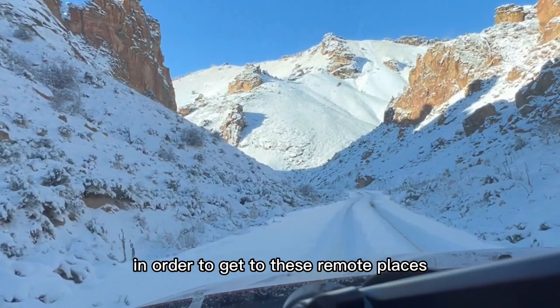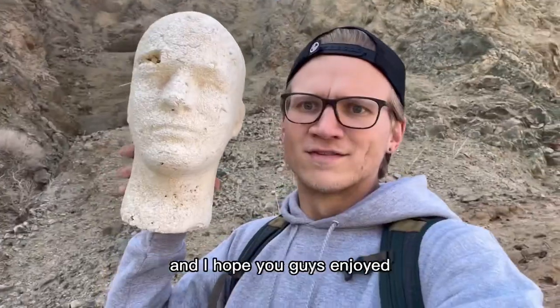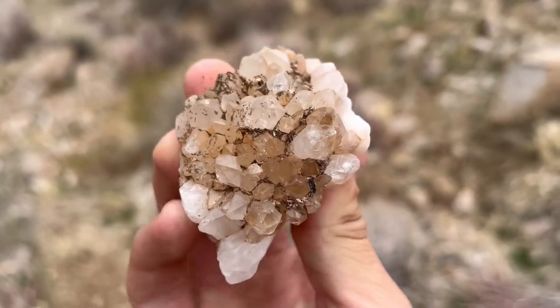In order to get to these remote places and make these videos, I've been living in my old SUV. It's been an incredible experience, and I hope you guys enjoyed. Subscribe if you want to see what I've got coming up next. If you like this video or you're in the area, here's another nearby spot that you can check out.